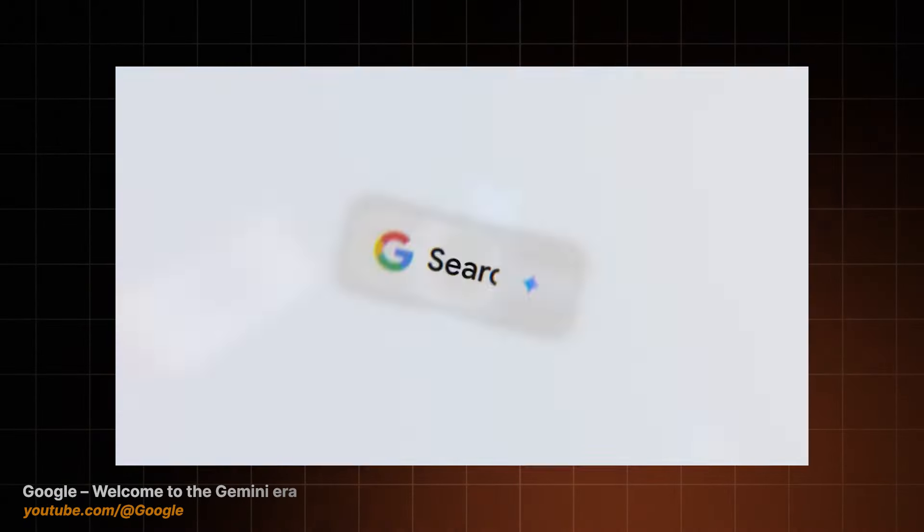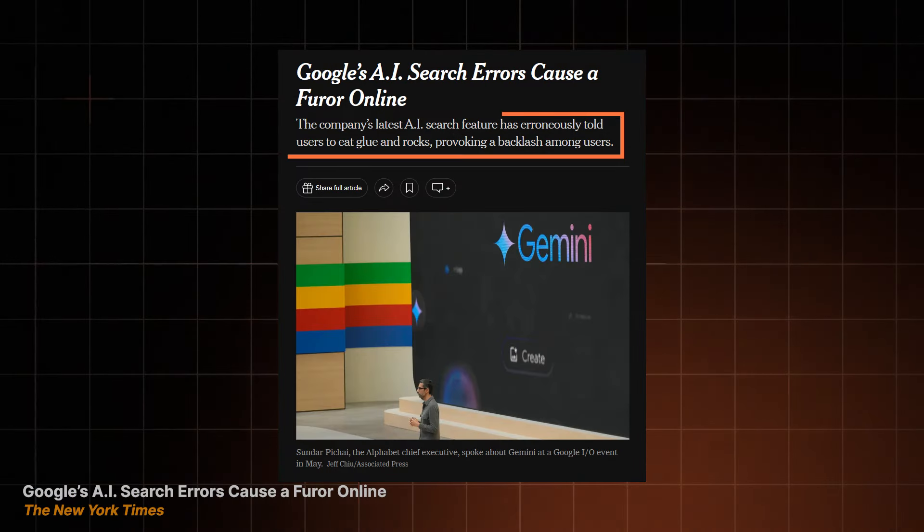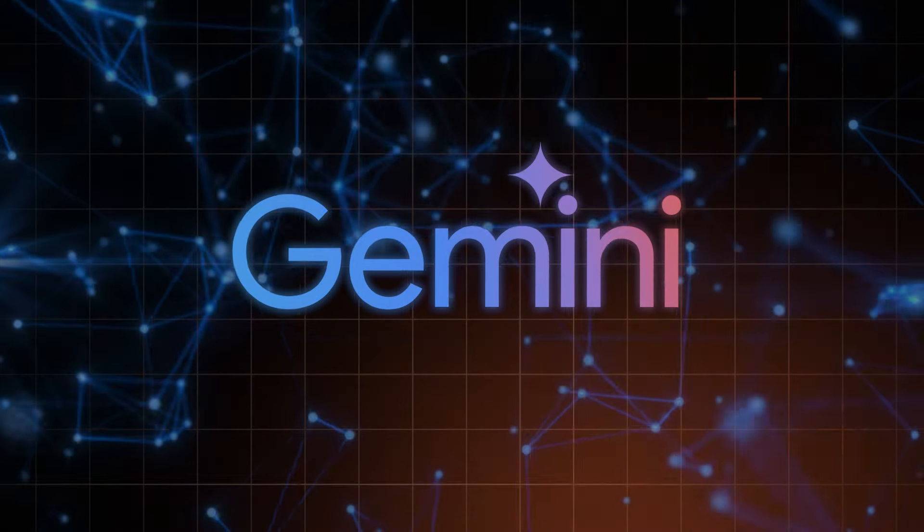You've probably seen Google's flashy Gemini trailer — the AI that does it all. Or does it really? In light of Google Search's AI less than stellar performance, I think a detailed Google Gemini review is warranted. Did this IT giant create the new AI revolution, or are we looking at a poorly rendered ChatGPT clone?